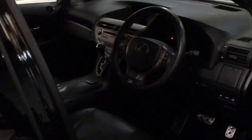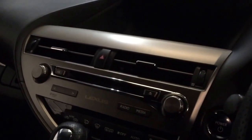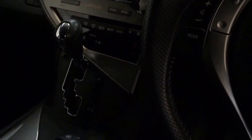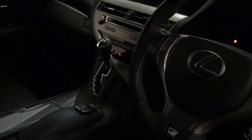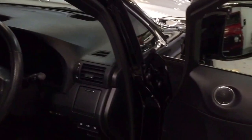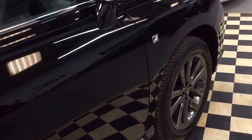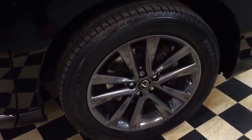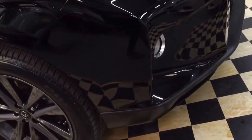It has reclining rear seats, a Mark Levinson sound system, satellite navigation, Bluetooth, cruise control, multi-function steering wheel, voice control, and heated seats. It's a really nice spec. The seats are also memory seats. There are parking sensors on the front as well.